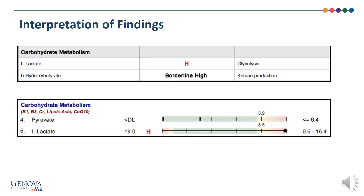Let's interpret the carbohydrate L-lactate and beta-hydroxybutyrate. For L-lactate, we have a red H. L-lactate is part of glycolysis, and beta-hydroxybutyrate reflects ketone production. We have a high L-lactate, so we're past the reference range. The finding was 19; to get into the fifth quintile, 8.5 or greater. But we're well past that because the reference range is 0.6 to 16.4. Anything greater than 16.4 exceeds the reference range, and thus the L-lactate is high — not borderline high, but high relative to the reference range.